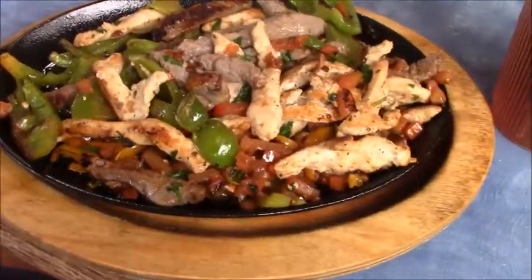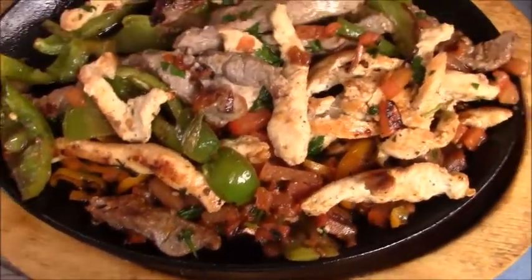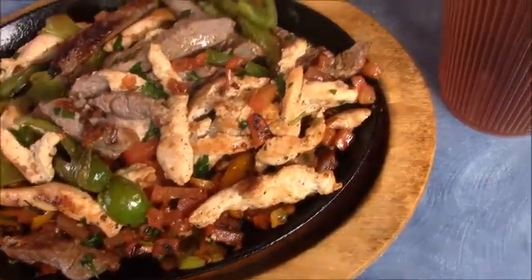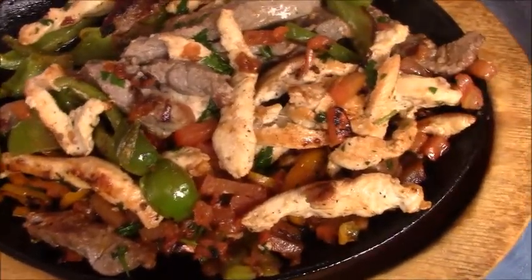Fajitas, no onions. We've got chicken, beef, bell peppers, yellow peppers, red orange peppers, tomatoes, seasonings. And it smells delicious — listen to that sizzle.